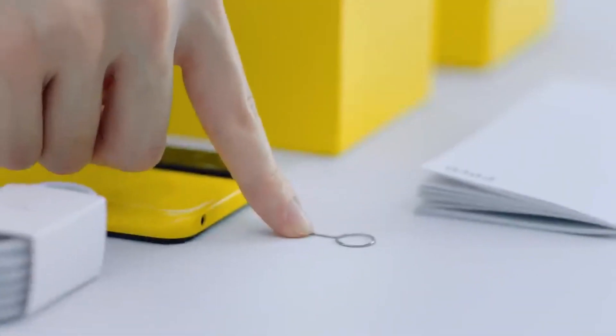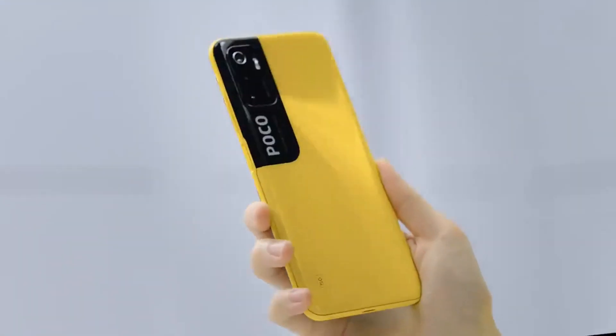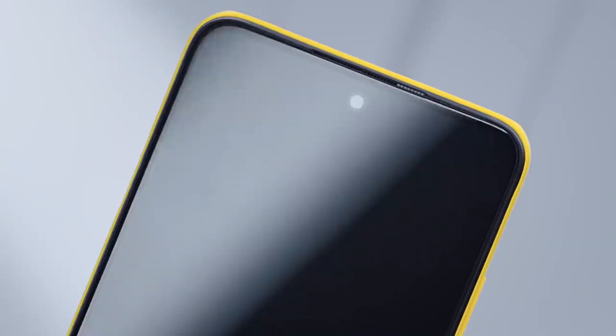It has been released in Nepal in the past few months. In this video, I am going to talk about the price and details of this phone.